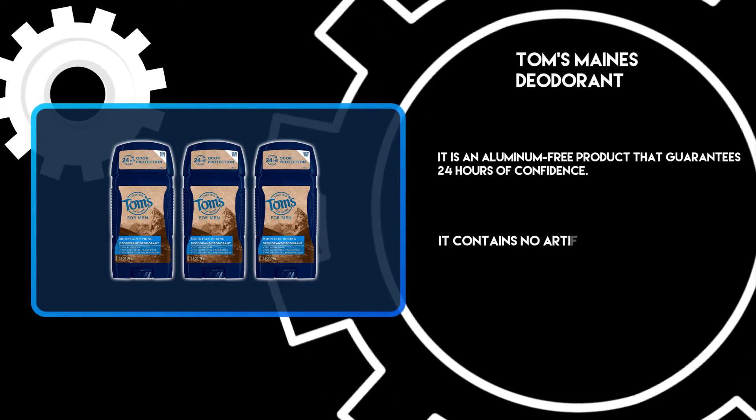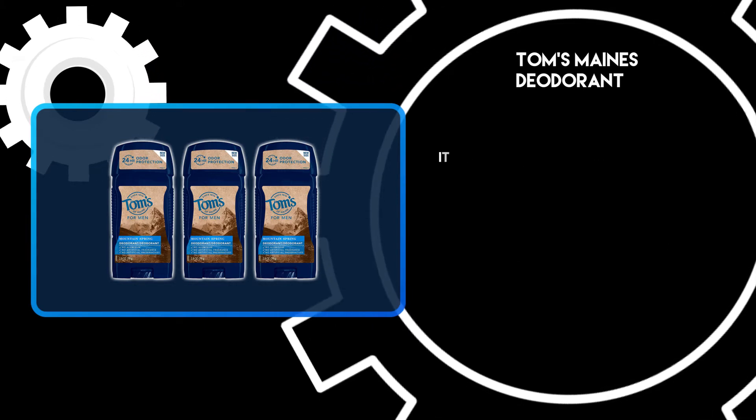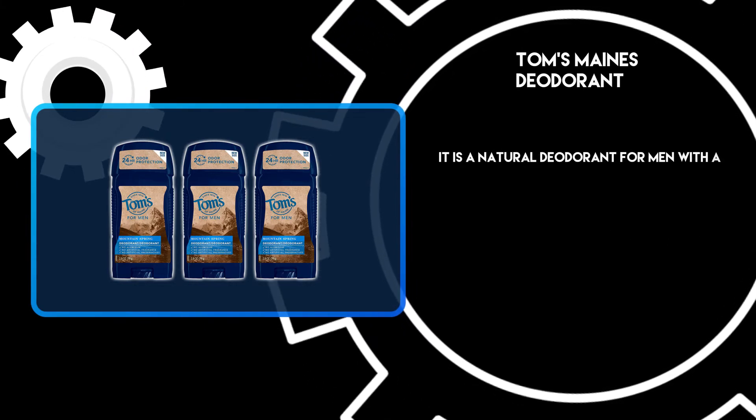It contains no artificial fragrances or preservatives. It is a natural deodorant for men with a crisp outdoor scent.